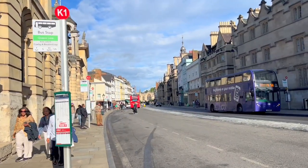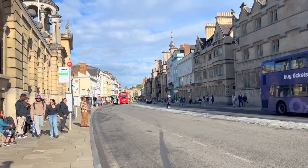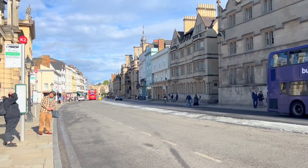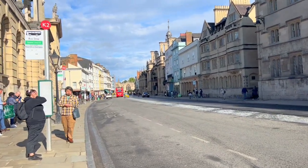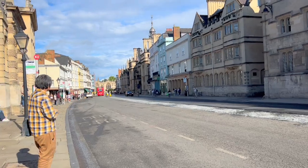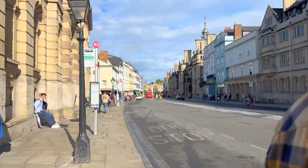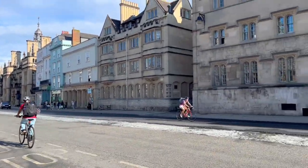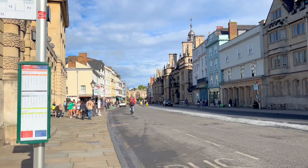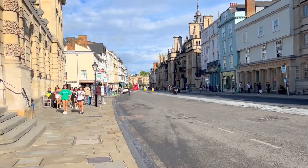A super easy way to get from London to Oxford is to take something called the Oxford Tube, which is a bus. It runs every 10 minutes and it will drop you off right on High Street, which is in the middle of all the action. It's super easy and affordable.